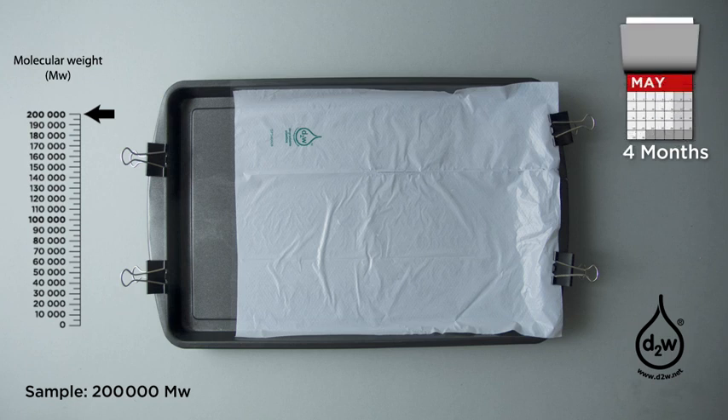D2W contains a catalyst that will cause cleavage of the molecular backbones of the plastic — the long entangled molecular chains that give plastic its properties of strength and durability. Triggered by the heat of the processing equipment, the D2W will cause a free radical reaction, which will break down the long chain molecular structure.